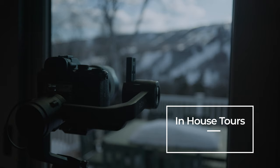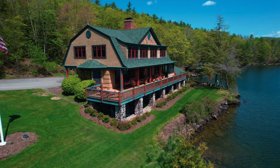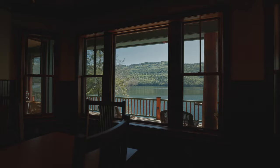Today we're taking you inside a $9 million gorgeous lakefront home with beautiful custom woodwork, a huge wrap-around deck, large windows for taking in these amazing views, and not one but two boathouses.